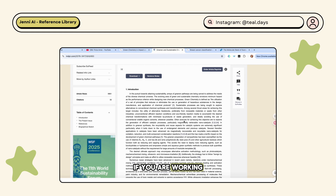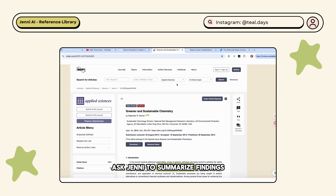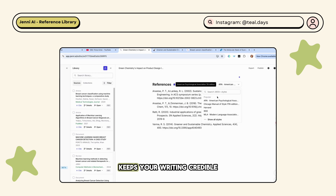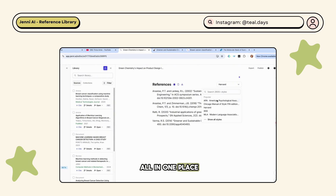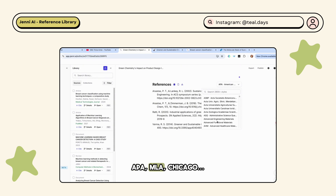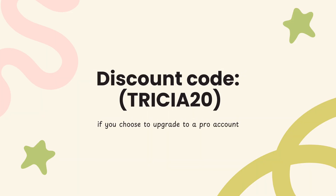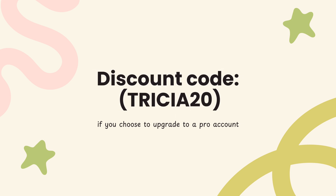If you're working on a research paper, you can upload your key sources, then ask Jenny to summarize findings and insert a clean citation — all without leaving the page. The reference library saves you time, keeps your writing credible, and gives you total control over your sources all in one place. It also automatically formats citations in APA, MLA, or Chicago — no more switching between citation generators. If you're loving what Jenny can do, the pro version offers unlimited citations and advanced writing tools. Use my code trisha20 to get a discount when you upgrade.